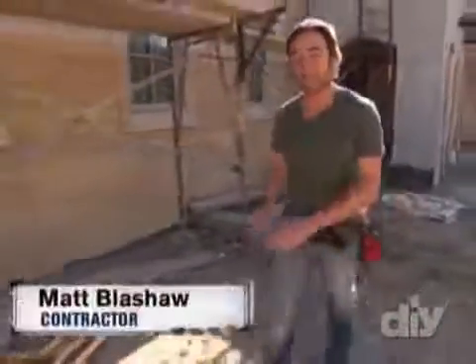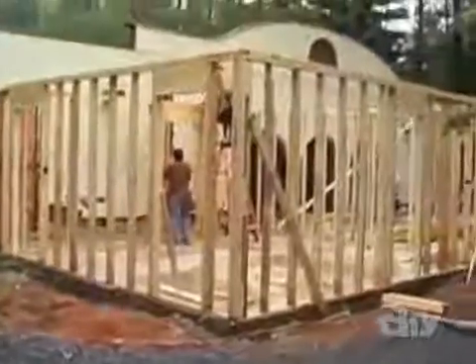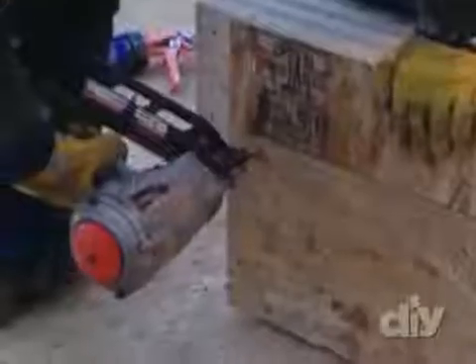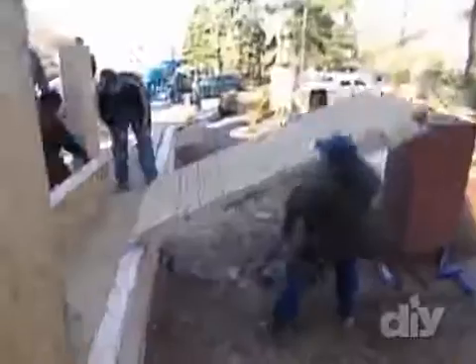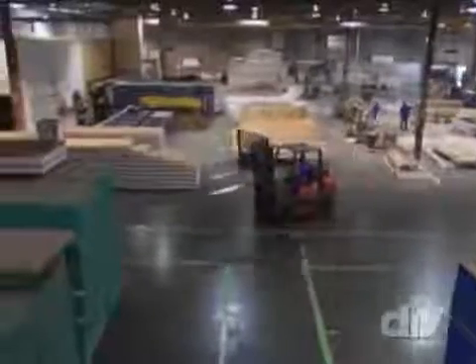I'm Matt Blashaw. Today we are talking structures — from how your home is built to the materials that keep them together. Most homes are still framed with sticks: two by fours or two by sixes. It's a tried and true method, but that is starting to change. How often have you seen a house framed like this? Full walls, the sheathing, the insulation, all pieced together at once. At Premier Building Systems in Seattle, Washington, they custom make these prefab panels.